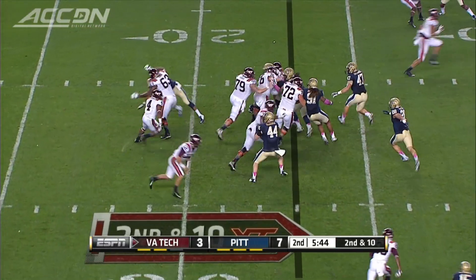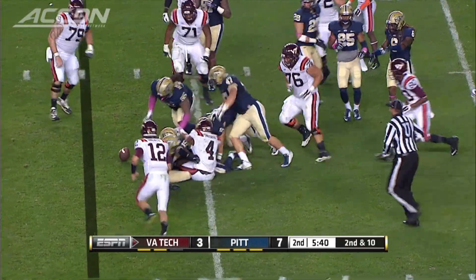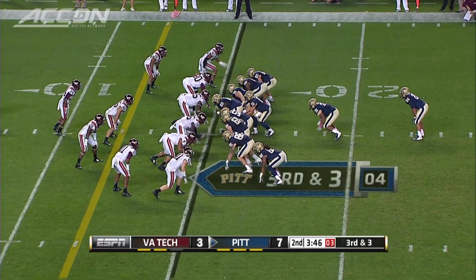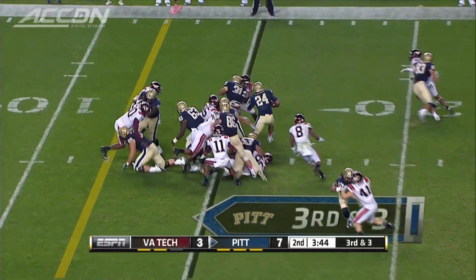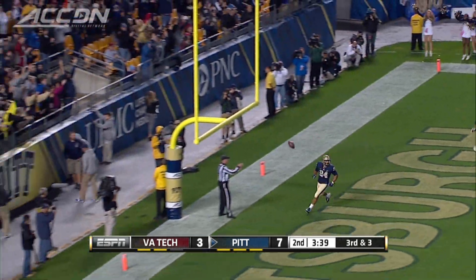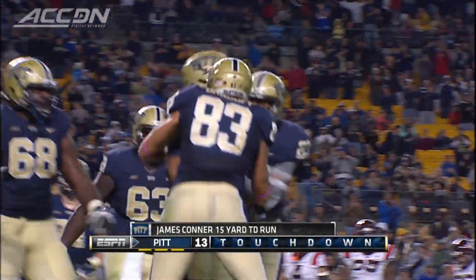On the very next play, JC Coleman gets the carry, fighting for extra yards, and he fumbles. Pitt recovers, and Frank Beamer is not pleased. After the turnover, Pitt's James Conner delivers a stiff arm and takes it in for the 15-yard score. 14-3 Panthers. Pitt leads 14-6 at the half.